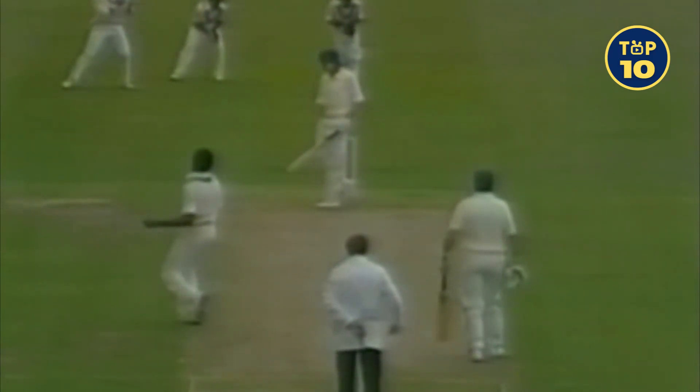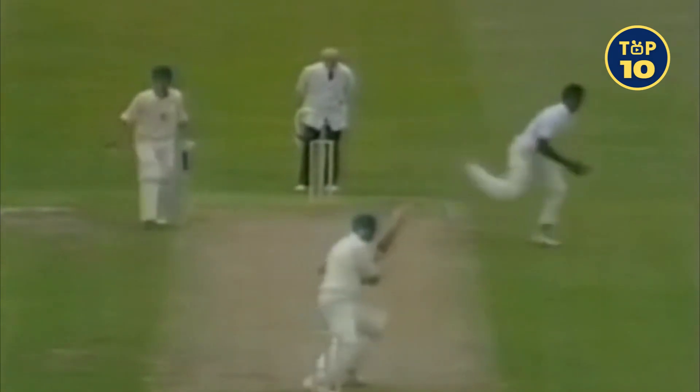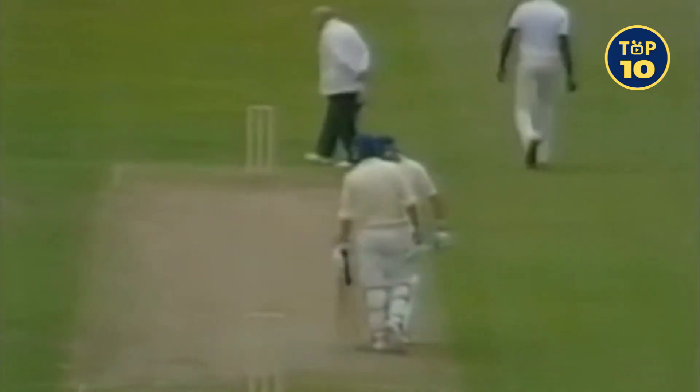As we look at it from the pavilion, the ground slopes from left to right. Racing away there down to the right-hand corner of the ground, down near the Tavern.